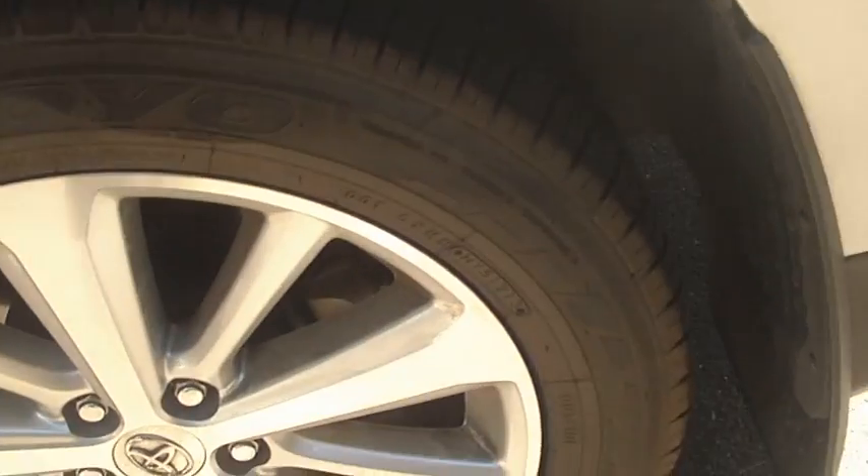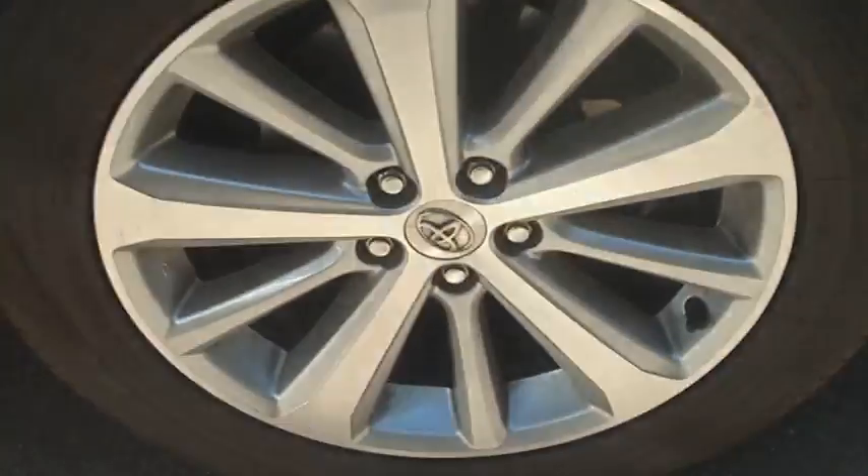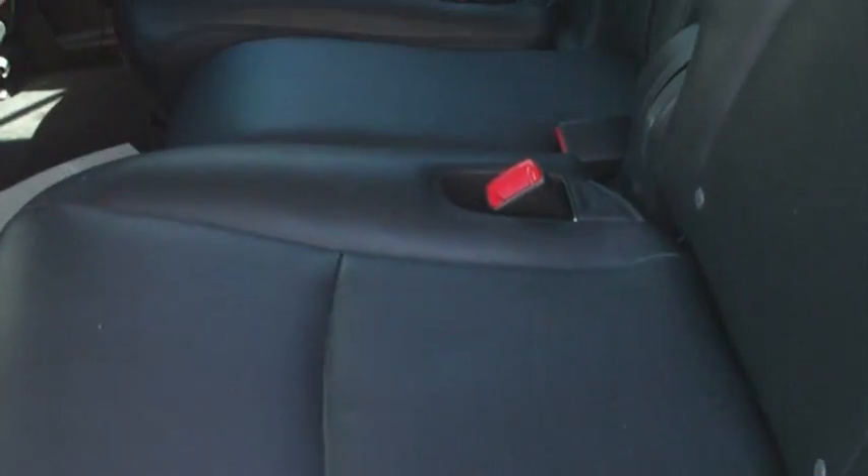Going to the back — rear tires are just the same as the front, plenty of tread, wheels in good condition. All your leather seats back here, just jump in as well to show you.